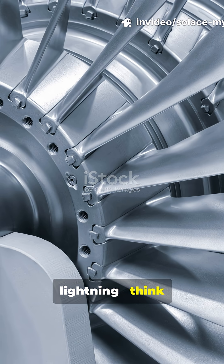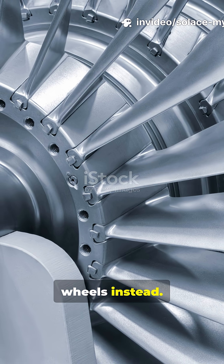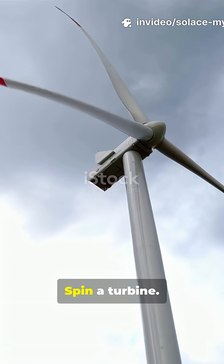Stop picturing lightning. Think spinning turbine wheels instead. Want power? Spin a turbine.